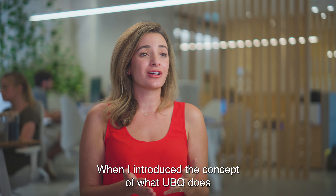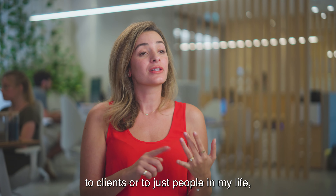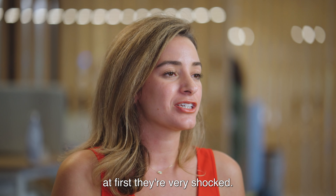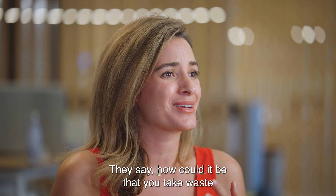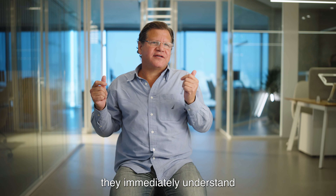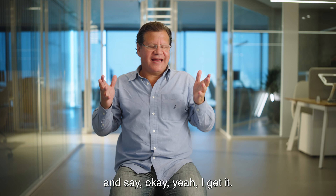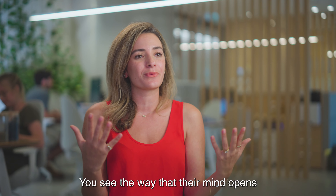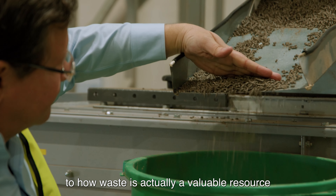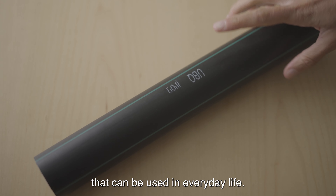When I introduce the concept of what YubiQ does to clients or to just people in my life, at first they're very shocked. They say: how could it be that you take waste and turn it into something valuable? But once you explain to them, they immediately understand and say, okay, I get it.